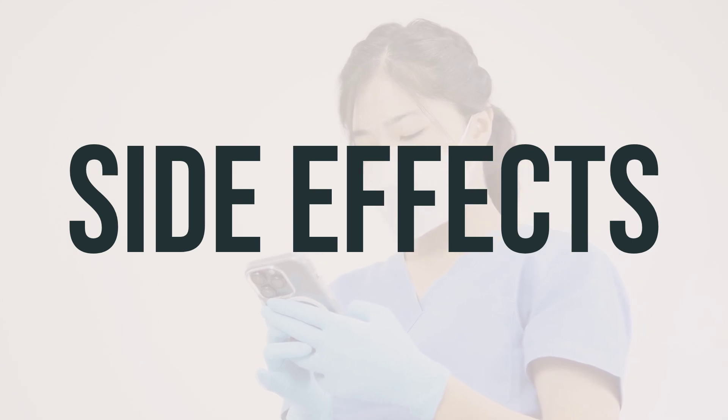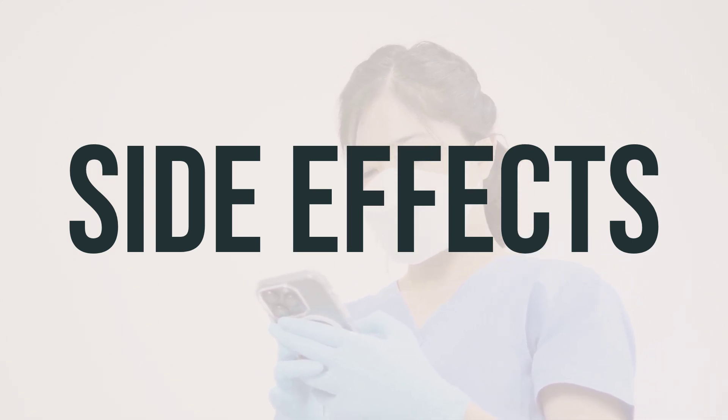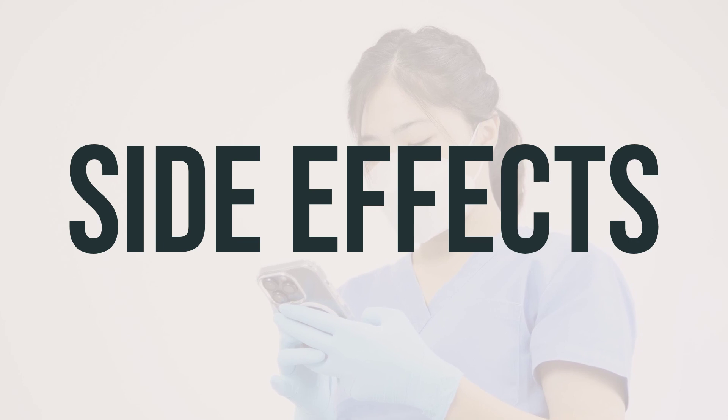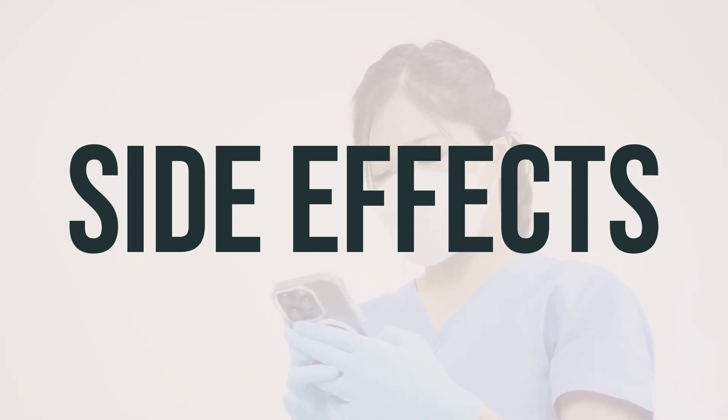During or after taking alemtuzumab solution, you may experience symptoms like headache, fever, chills, flushing, rash, itching, nausea, vomiting, shortness of breath, tiredness, or dizziness. If you have any of these effects, contact your doctor or pharmacist immediately.